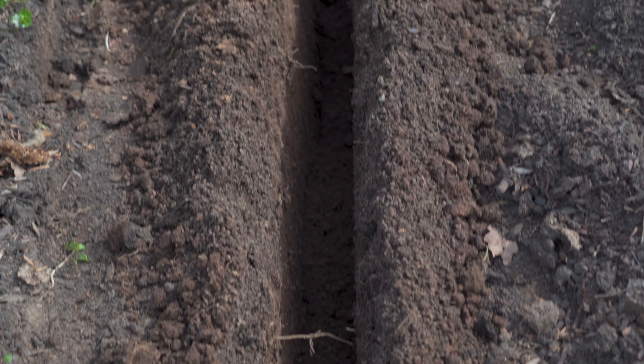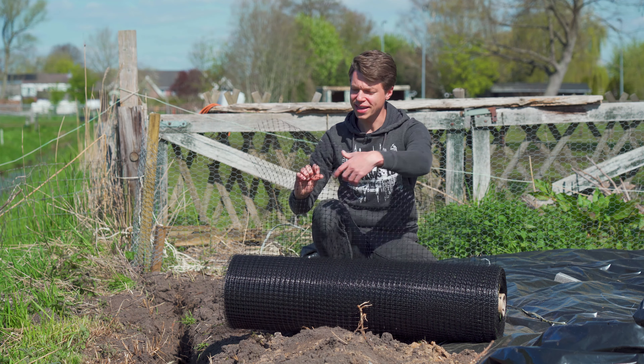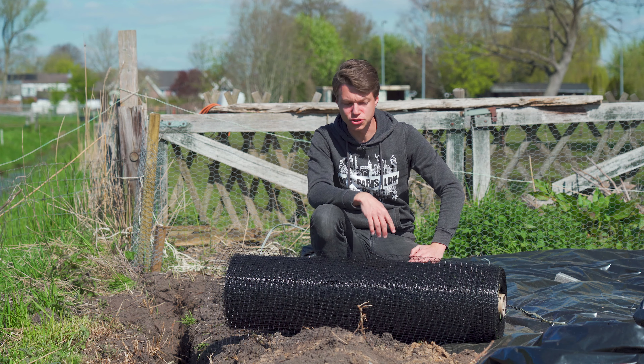We're going to dig this in to about 50 centimeters, and that way if they're going to crawl through it they will get stuck in the netting and can't go any further — they will turn around hopefully and leave our site alone. So we're going to do that around the entire premises. We started to dig a trench here and we want to go about 50 centimeters deep.